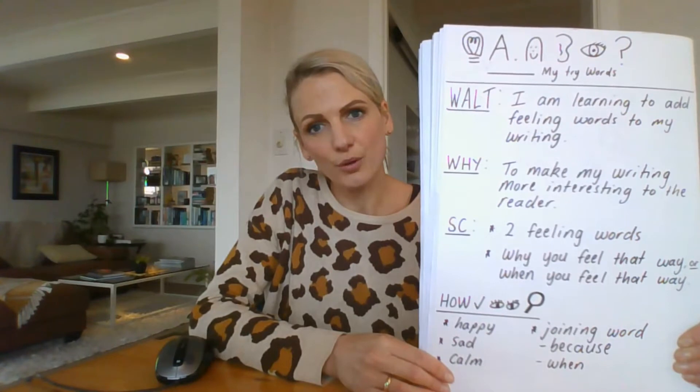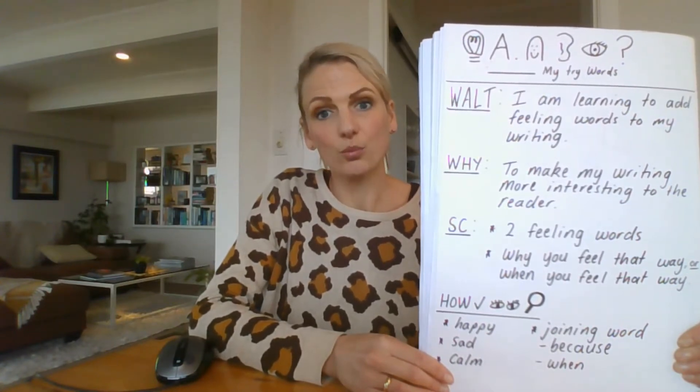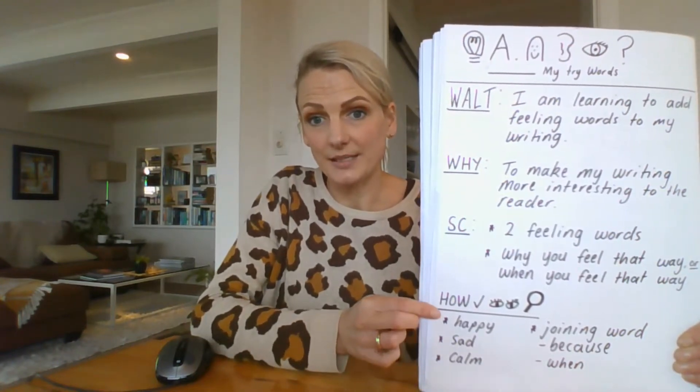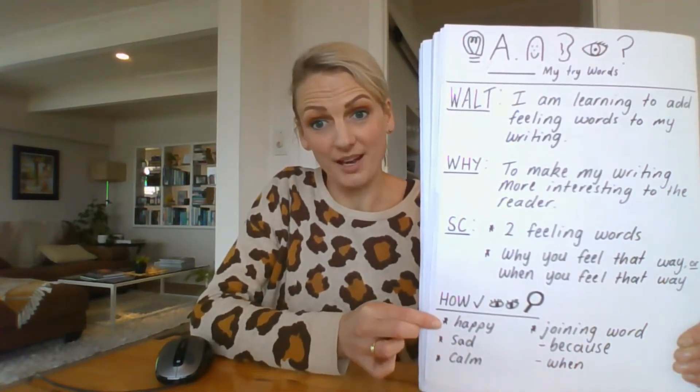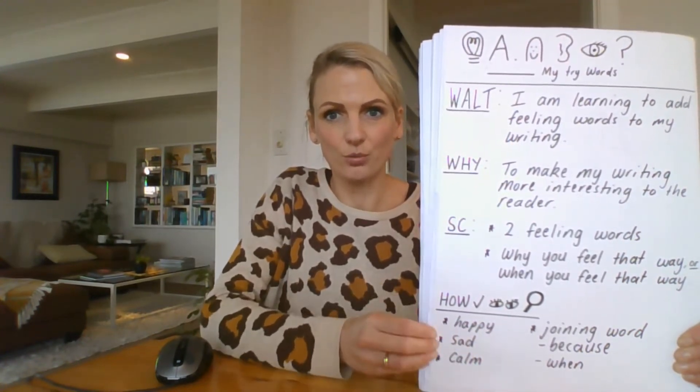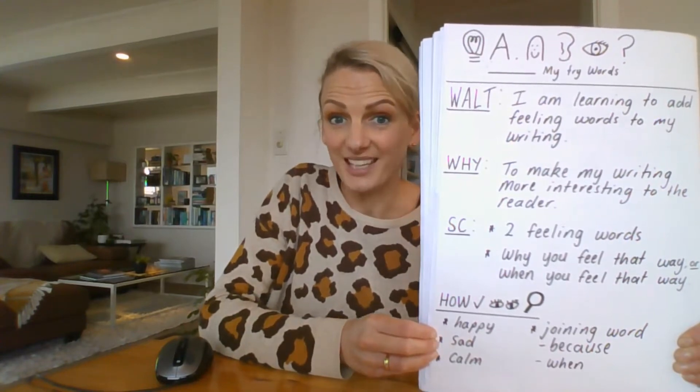If you have been successful in your writing you will see some feeling words, for example happy, sad, or calm. There are lots of examples in the Colour Monster story for you. You will also need to have included a joining word or two joining words. Some examples are 'because' or 'when', telling us when you felt that way. This is what you will see, or I will see, when you send me a photo of your writing.